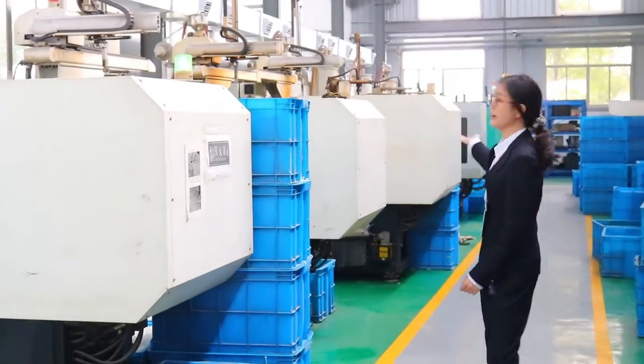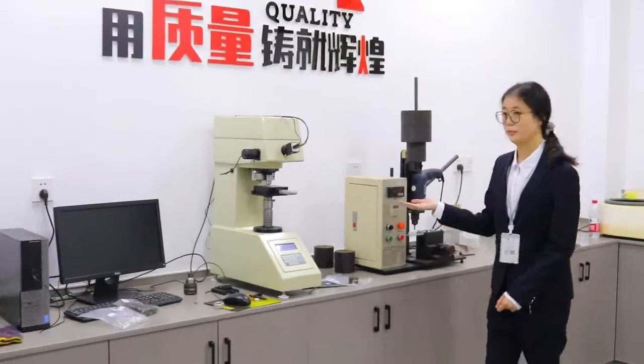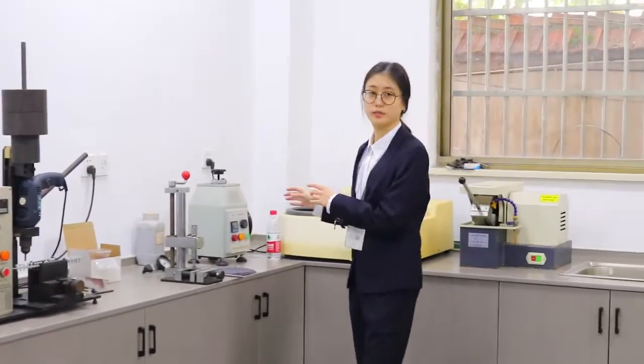Our workshop of Anchor. At last, let me show you around our laboratory to do some tasks. Thank you very much.